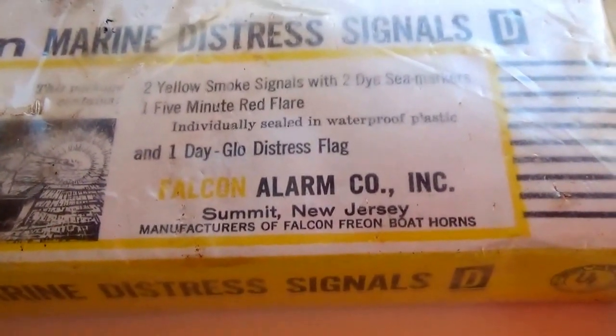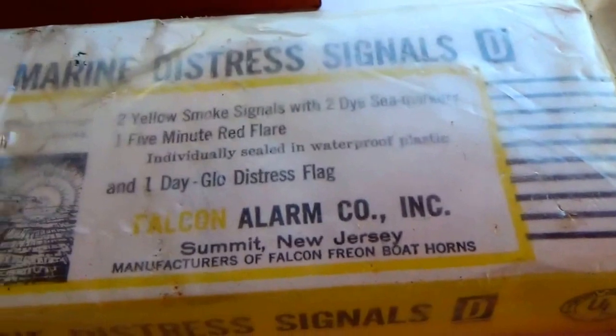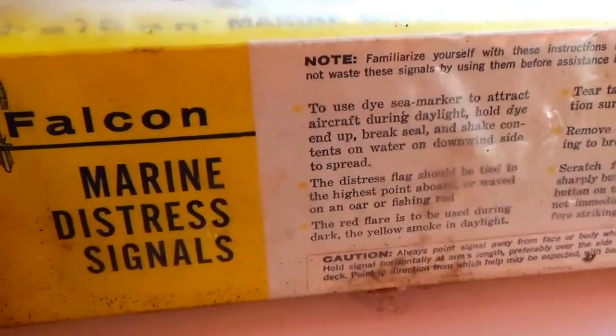This is a marine distress signal. Can you imagine? I was not expecting to find something like that. A nice, good old one.